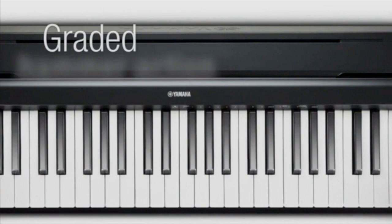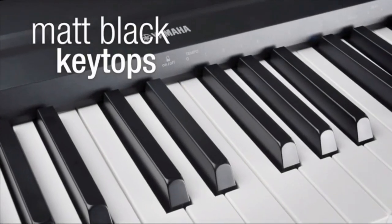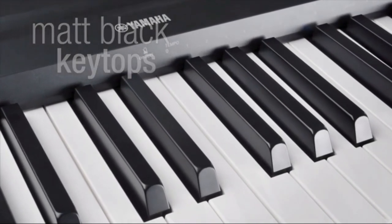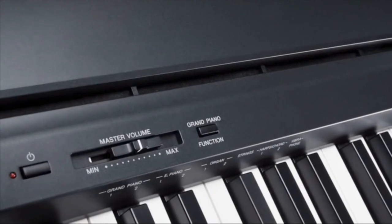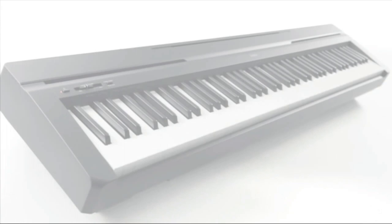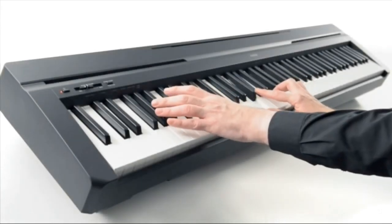GHS weighted action is heavier in the low end and lighter in the high end, just like an acoustic piano. It contains 10 different voices, including digitally sampled tones from real Yamaha acoustic grand pianos. Dual mode lets you combine two voices together, like piano and strings, for an inspiring new playing experience. Tuning range: 414.8 to 440.0 to 446.8 Hz.